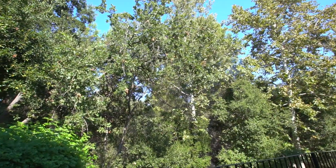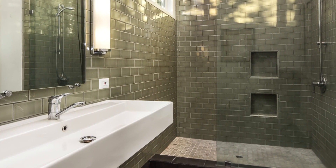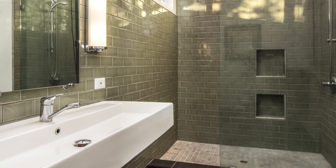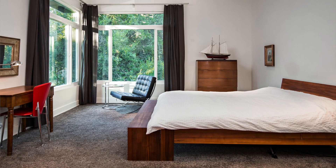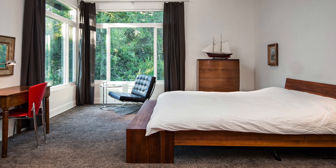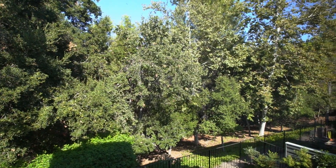Arriving at the master suite, you sense the privacy of the space when you first encounter the expansive remodeled master bath. The master bedroom mimics the light feel of the downstairs with its high ceilings and large double pane windows that overlook the forest-like open space beyond.